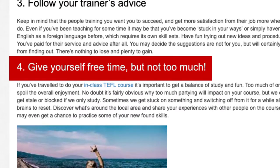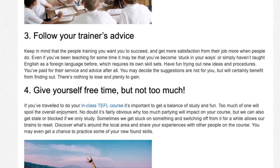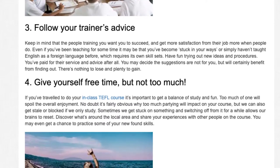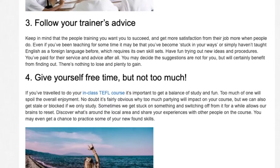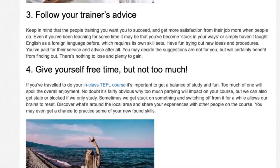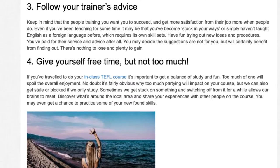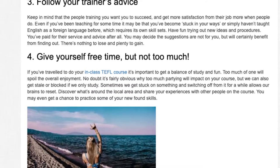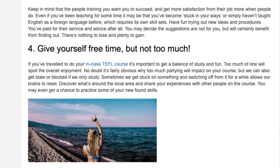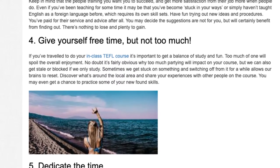Tip 4: Give yourself free time, but not too much. If you've traveled to do your in-class TEFL course it's important to get a balance of study and fun. Too much of one will spoil the overall enjoyment. No doubt it's fairly obvious why too much partying will impact on your course, but we can also get stale or blocked if we only study. Sometimes we get stuck on something and switching off from it for a while allows our brains to reset. Discover what's around the local area and share your experiences with other people on the course. You may even get a chance to practice some of your newfound skills.